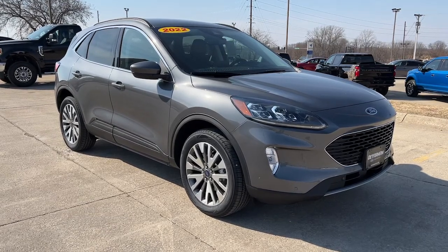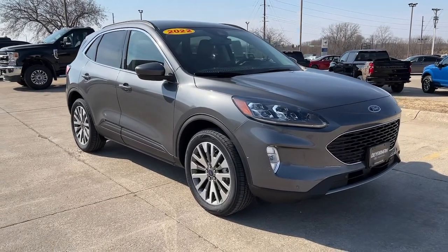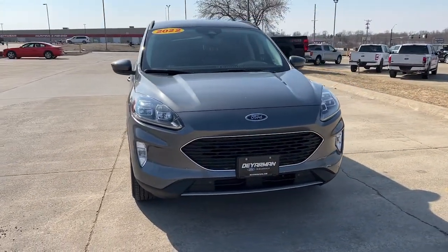You will be amazed by this 2022 Ford Escape. Take a closer look at this comfortable and capable Escape.